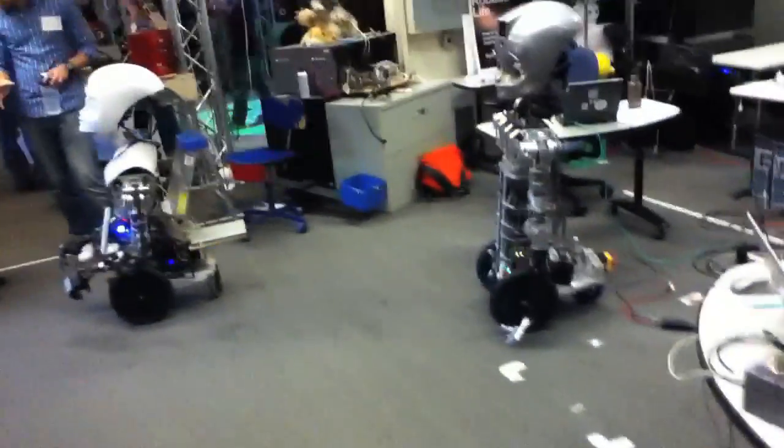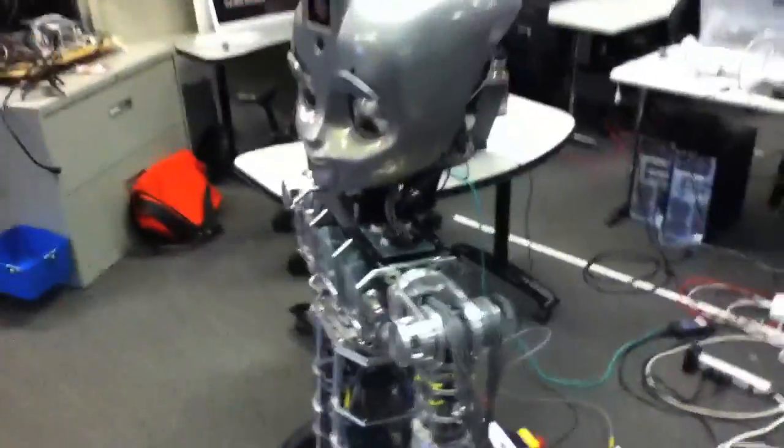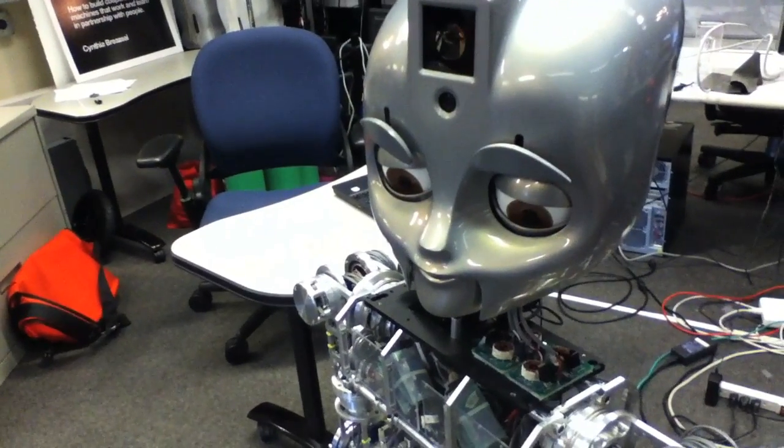It looks like kind of a Segway base with arms. Can I get a little bit closer to it? Sure, yeah. This is Maddox, by the way, and this is Nexi. We're moving more into a multi-robot setup too.